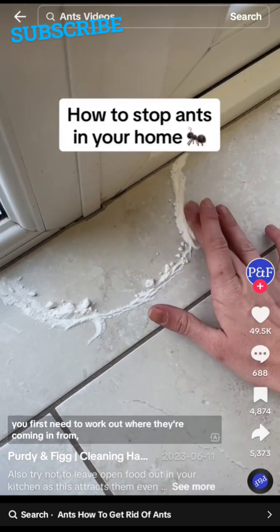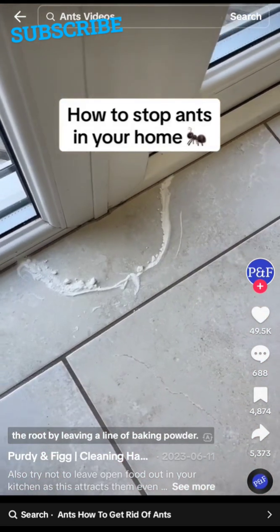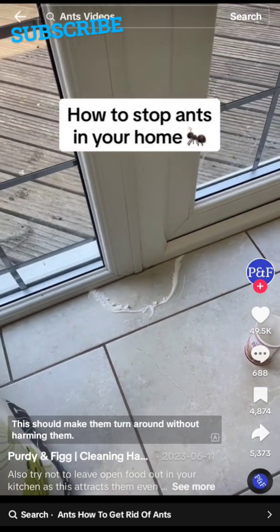To stop ants from entering your home, you first need to work out where they're coming in from and then block the route by leaving a line of baking powder. This should make them turn around without harming them.